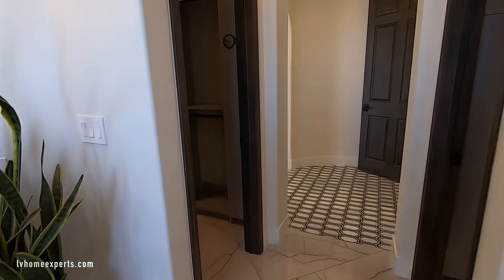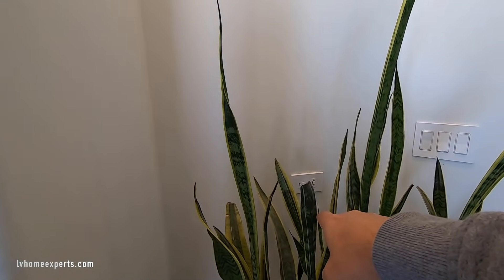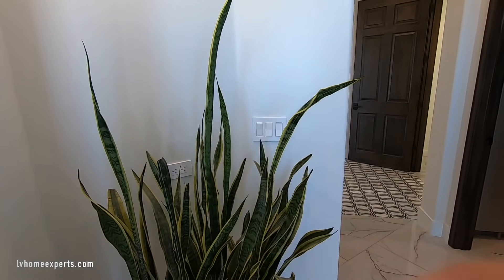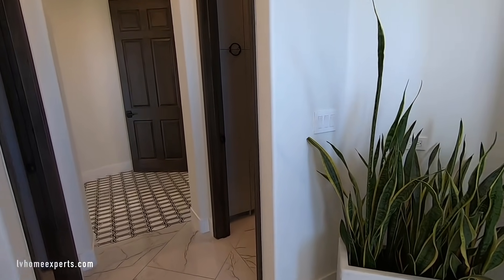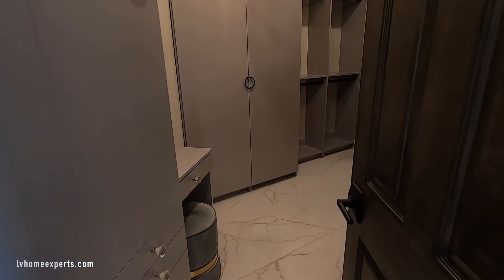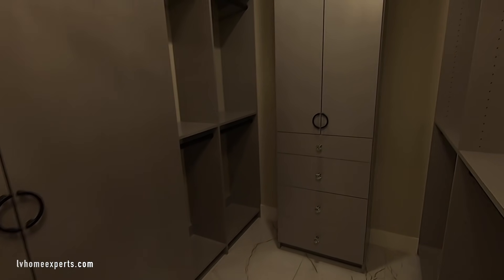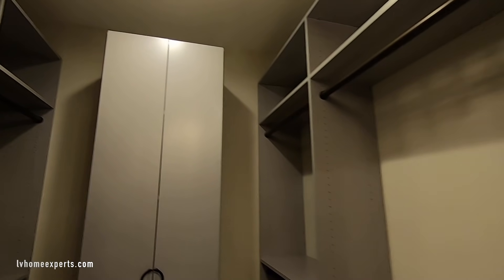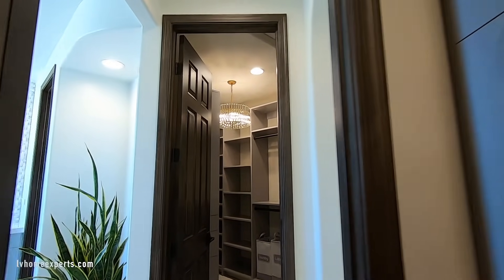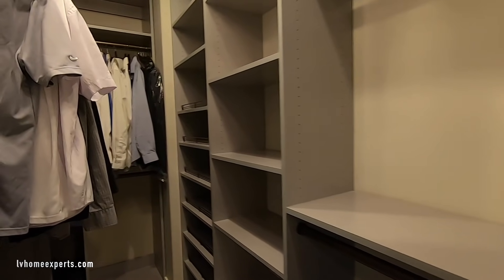There's something I want to show you that I thought was very creative — I'm starting to see a lot of designers move the outlet from vertical to horizontal orientation. Oh, look at this closet — pretty nice. You get the his and hers closets.